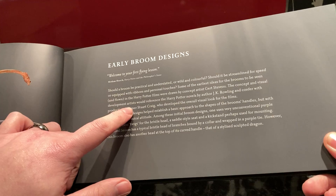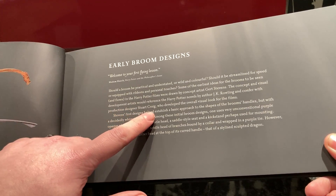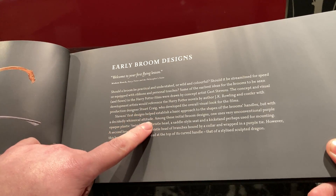The concept — visual development artists would reference the Harry Potter novels by J.K. Rowling and confer with production designer Stuart Craig, who developed the overall visual look for the films. I've heard of Stuart Craig before — he's brilliant.